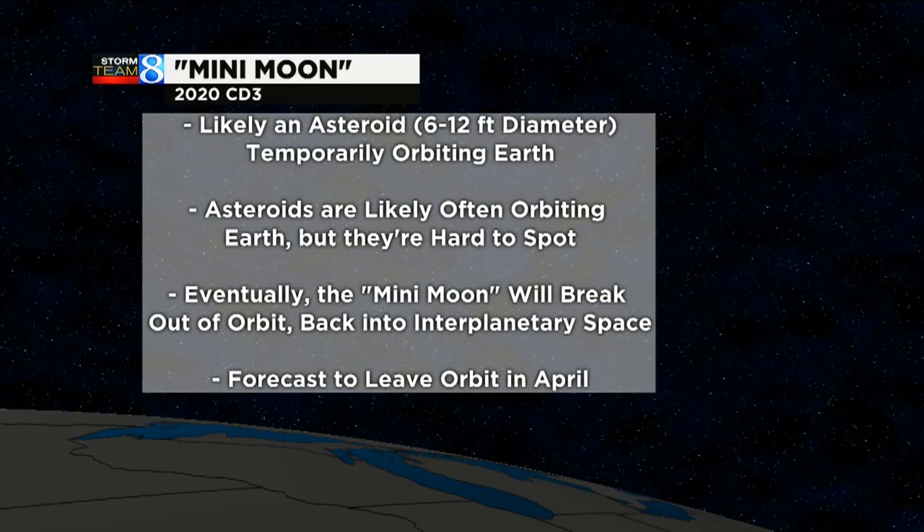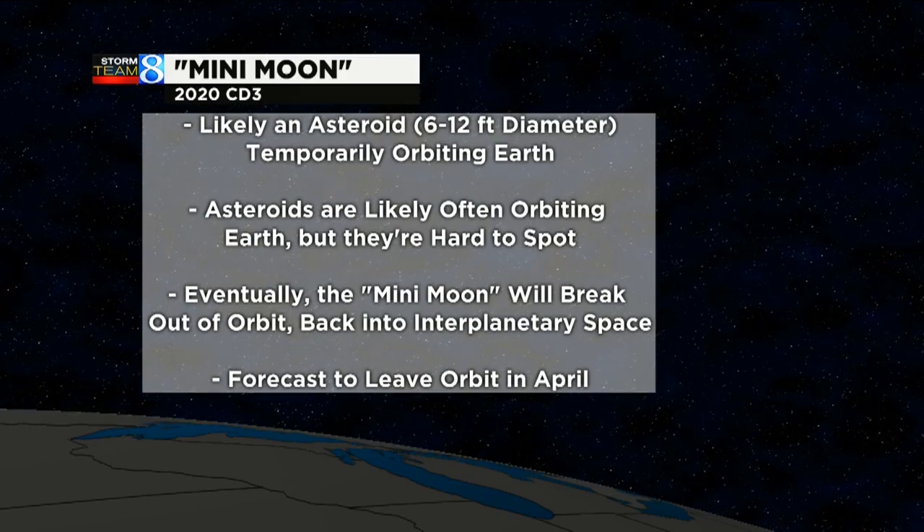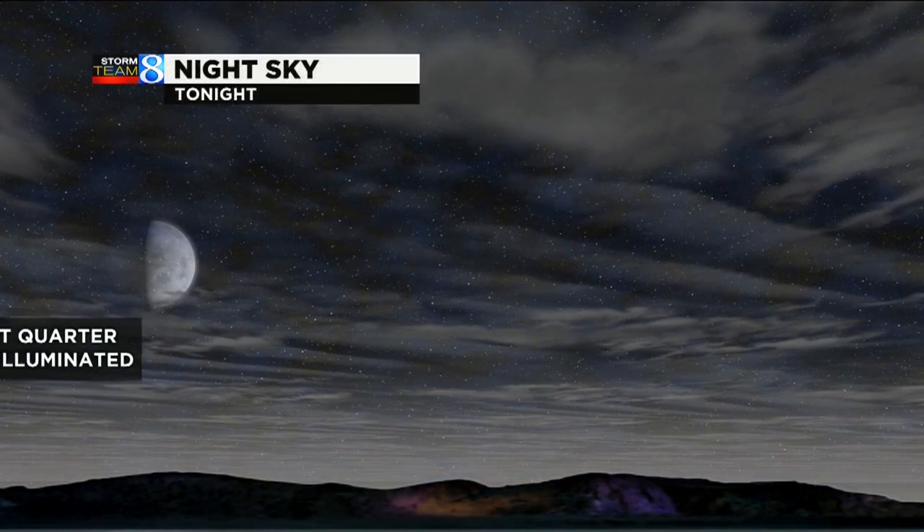Eventually, the mini moon is going to break out of orbit, go back into space, and right now it's forecast to leave orbit in April. You can't see it with the naked eye, but still something we've been hearing about recently.